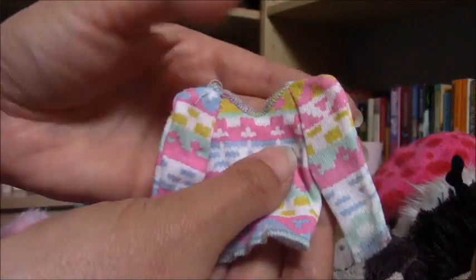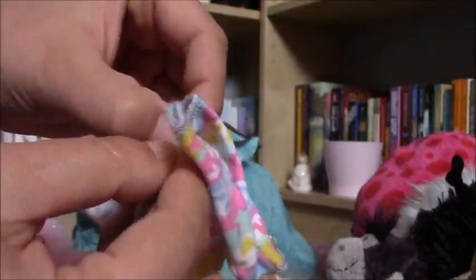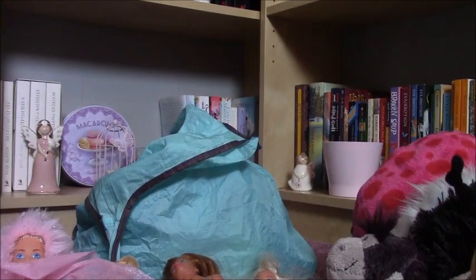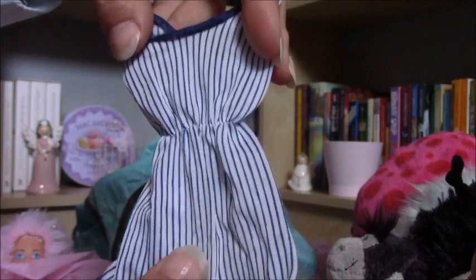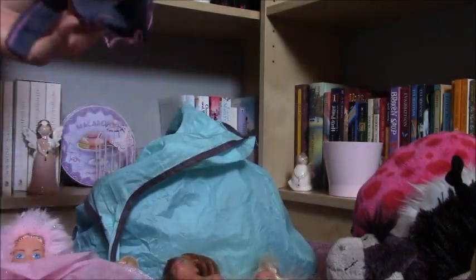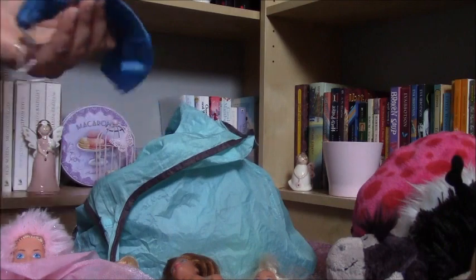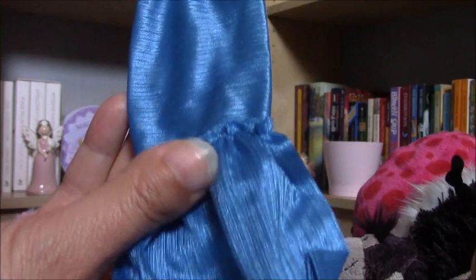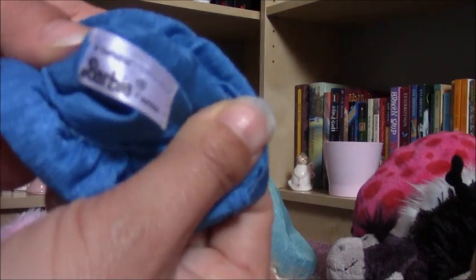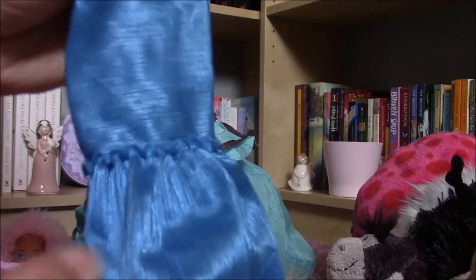That's the second one — it has this old-fashioned button on it and no tags. Then I found this striped dress, also very nice, then a pair of jeans, and this blue nightgown with ruffles.